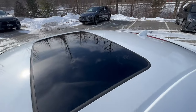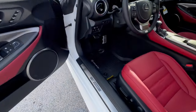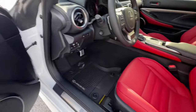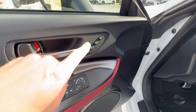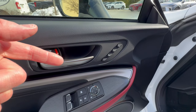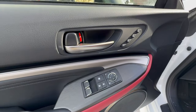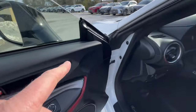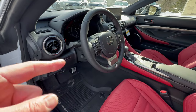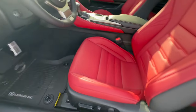Your standard size moonroof is polarized as well. Such a great cabin. Memory seats for the driver — up to three drivers — which is lovely, especially for couples who may not be the same height. You can also do your mirrors with blindspot, your power tilt and telescopic steering wheel, and your F Sport seats.